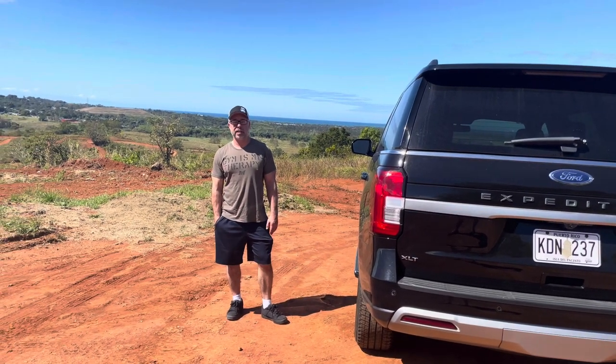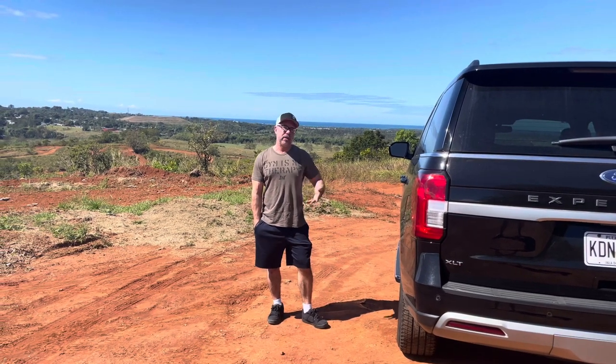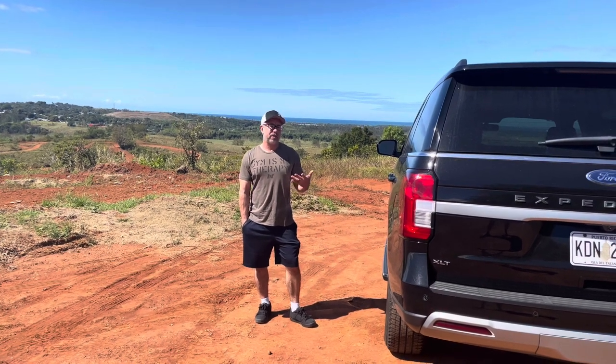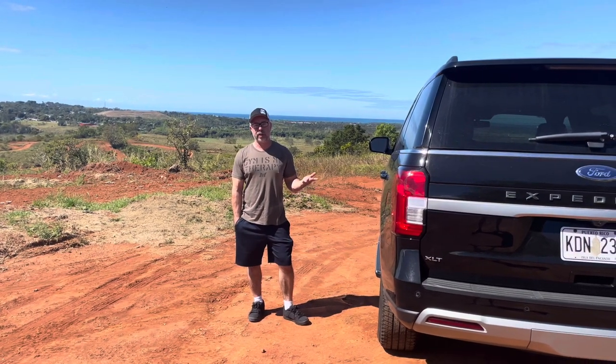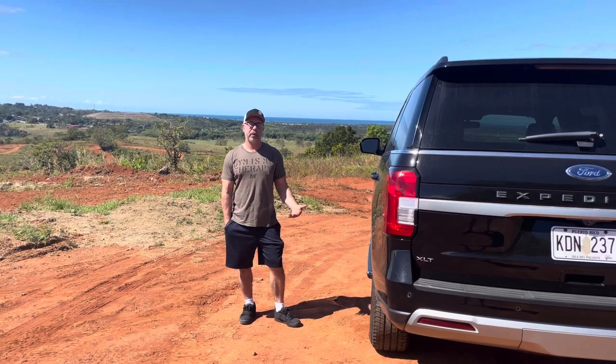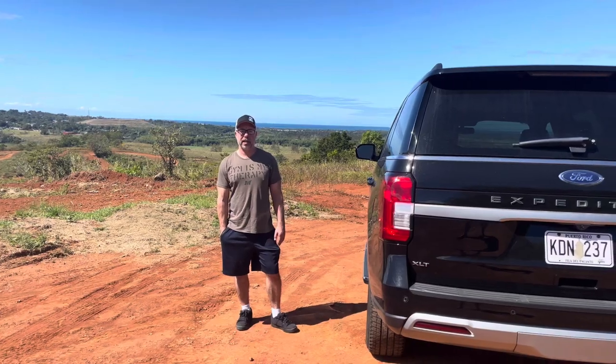We've been here about six days and instead of just reading off specs that you can look up online, I'm going to give you what I've noticed that I do like about the vehicle and what I don't like, so hopefully that can help you decide if this is a vehicle you'd want to purchase.